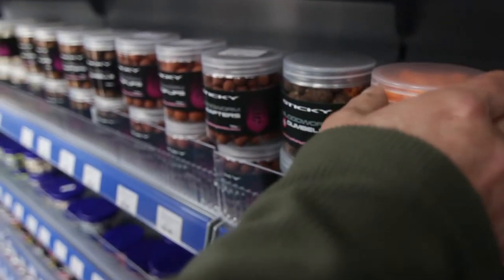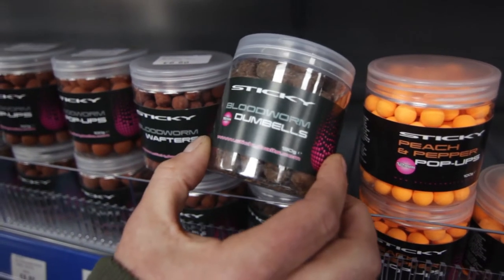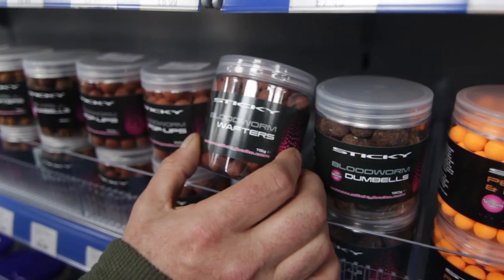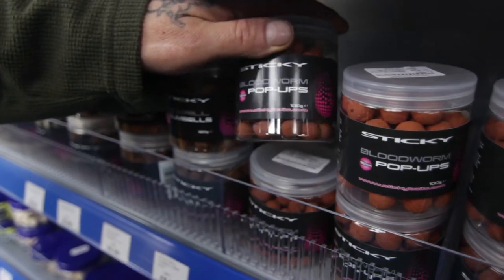Then going on to the bloodworm — been around for quite a while now but still working. We've got the dumbbells and the 16ml dumbbells, going on to the 12ml wafters, your normal bloodworm pop-ups, and then the 12ml pop-ups.